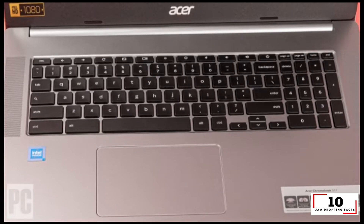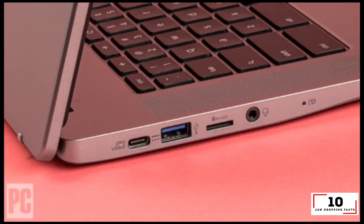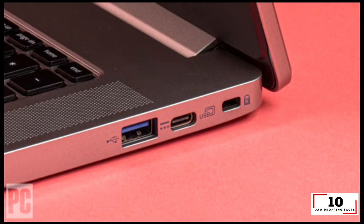Reasons to buy: massive display, spacious keyboard and touchpad, decent battery life. Reasons to avoid: dim display, middling performance.